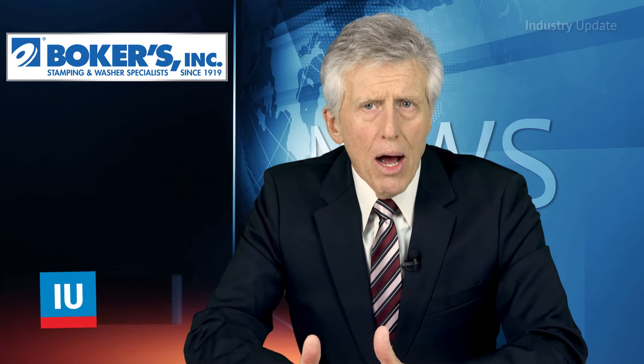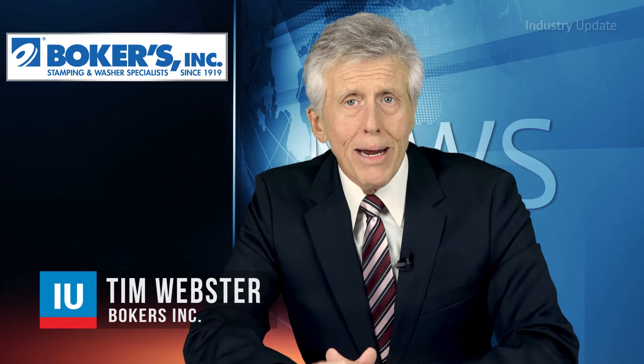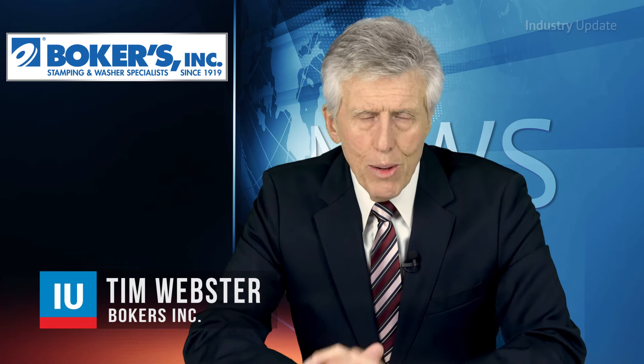When your machine assembly line needs to deliver high volumes at high quality, precision metal stamping is the way to go. Hi, I'm Tim Webster.